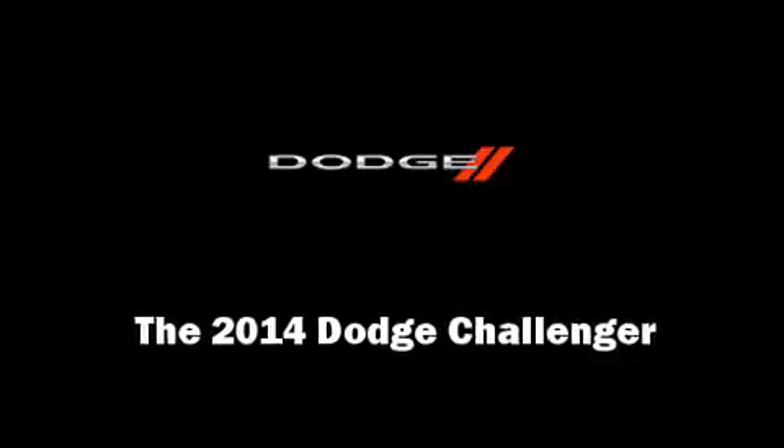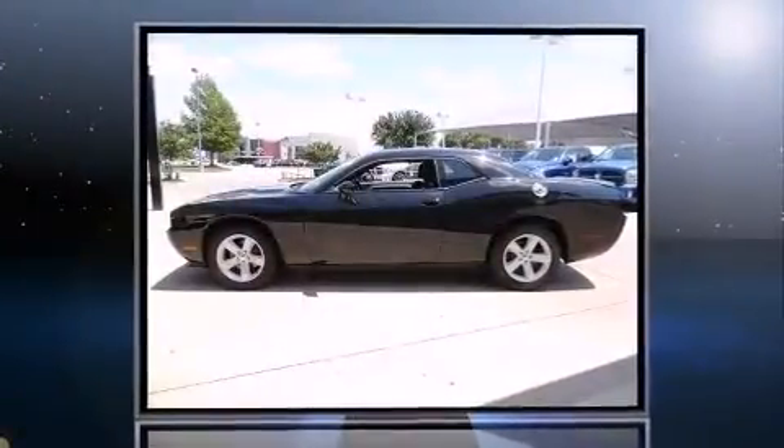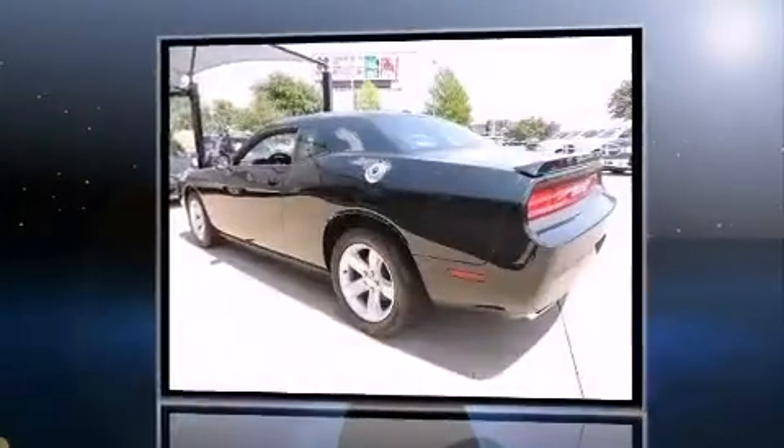Introducing the 2014 Dodge Challenger. This two-door, five-passenger coupe offers the features and options for which you've been searching.